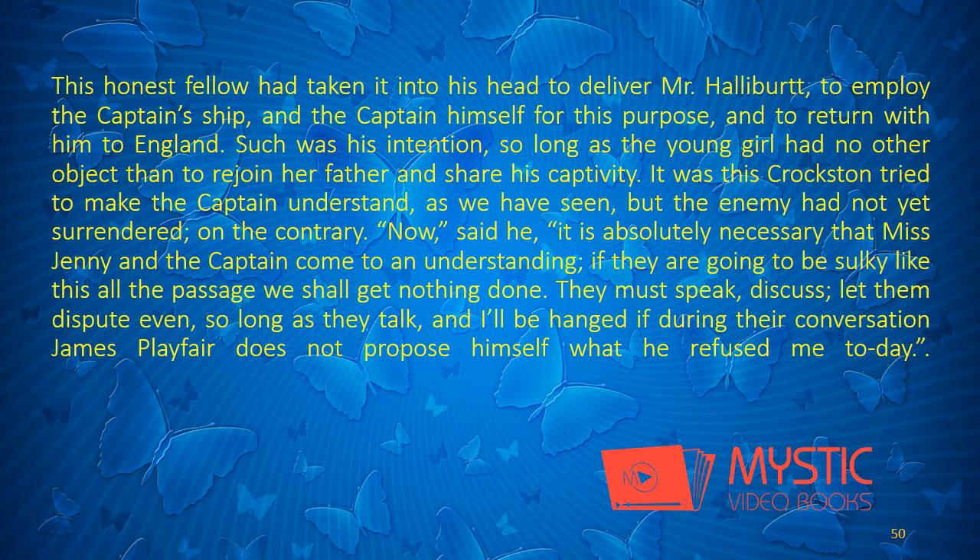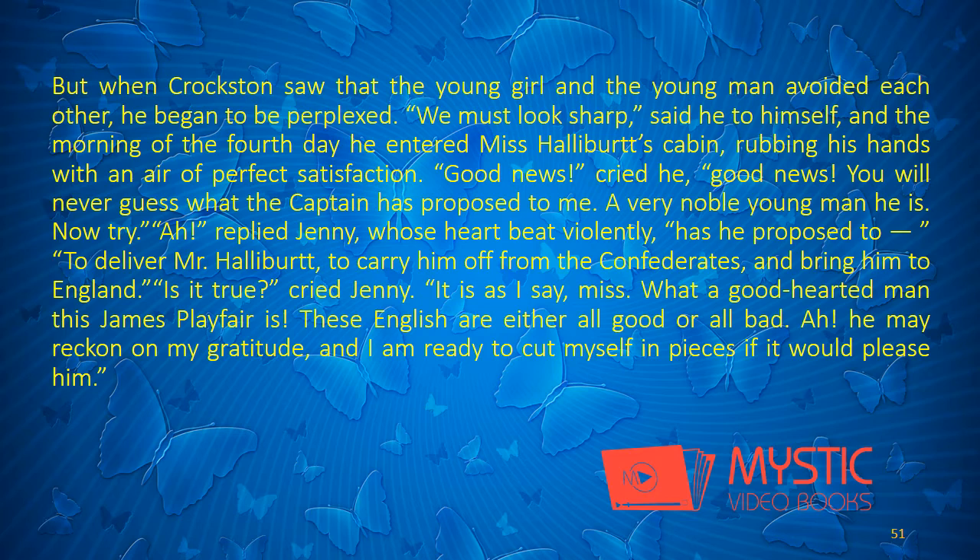Such was his intention, so long as the young girl had no other object than to rejoin her father and share his captivity. It was this Croxton tried to make the captain understand, but the enemy had not yet surrendered. Now, said he, it is absolutely necessary that Miss Jenny and the captain come to an understanding. If they are going to be sulky like this all the passage, we shall get nothing done. They must speak, discuss, let them dispute even, so long as they talk — and I will be hanged if during their conversation James Playfair does not propose himself what he refused me today.